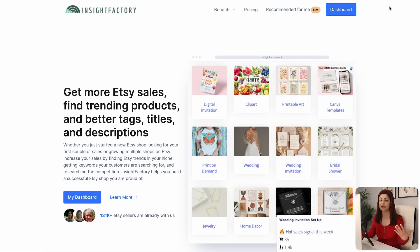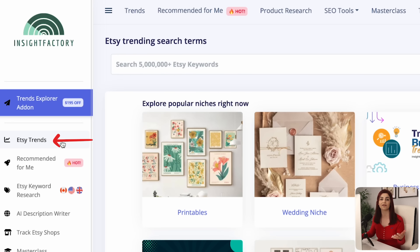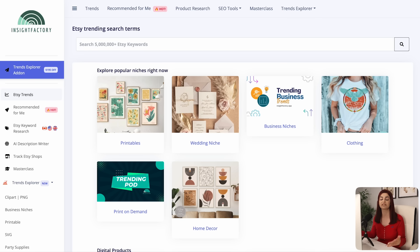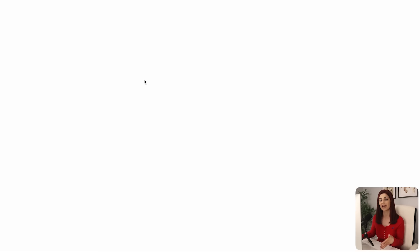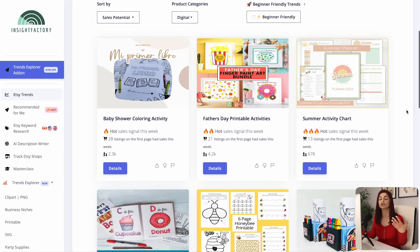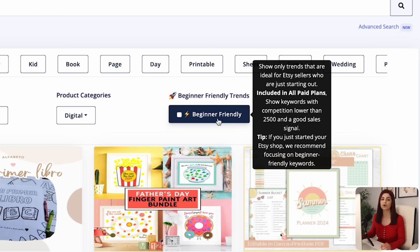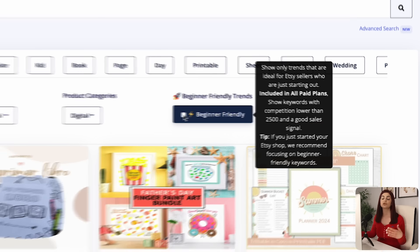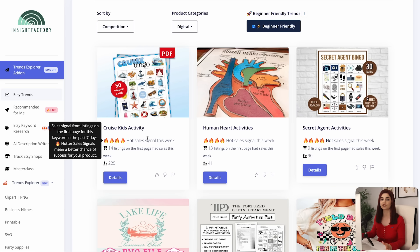I stumbled upon this idea using one of my favorite Etsy research tools, Insight Factory. It's amazing for finding trending products with low competition — you can test it out for free using the link below. Once signed in, head to the dashboard and go into Etsy Trends on the left side. You can filter for trending products within a specific category like printables, clip art, social media templates, or planners. I went into the printables category and filtered under activity. Insight Factory lists all current profitable and trending products, and on a paid plan you can filter for a competition of $2,500 or lower.